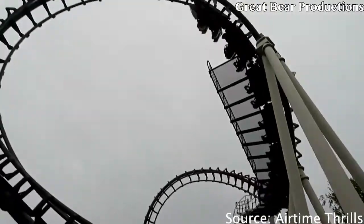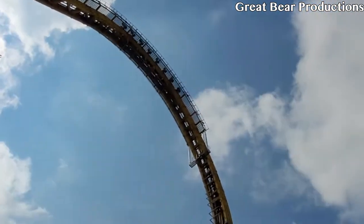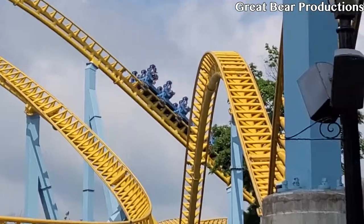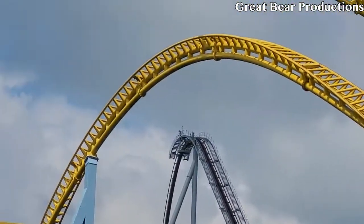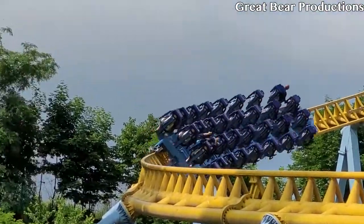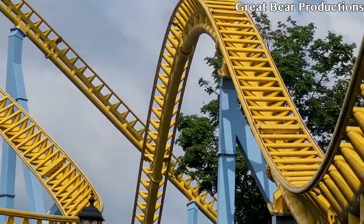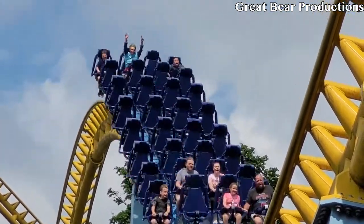At the number 10 spot we have Sky Rush's lap bars. These restraints are comfortable at first, but after the first drop they are unbearable — they are very tight and just crush your thighs. They cause a lot of pain, but let me say the pain is worth the ride. If you haven't ridden Sky Rush, it's worth the pain. Just trust me.